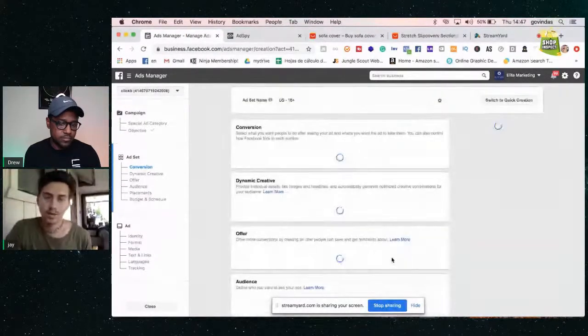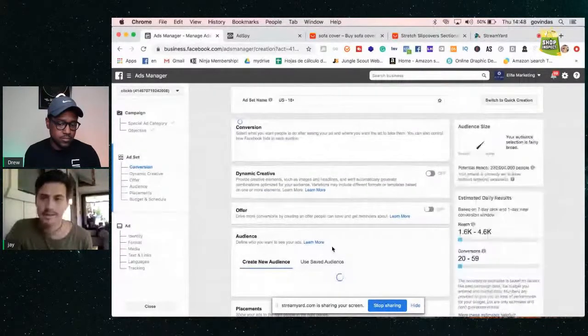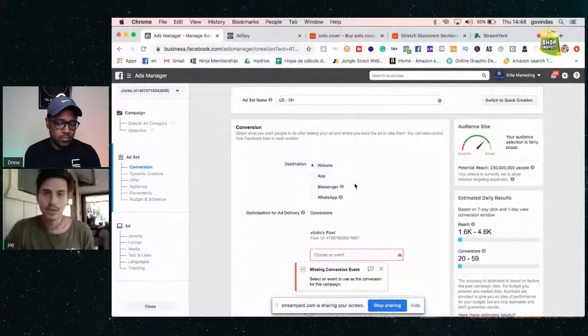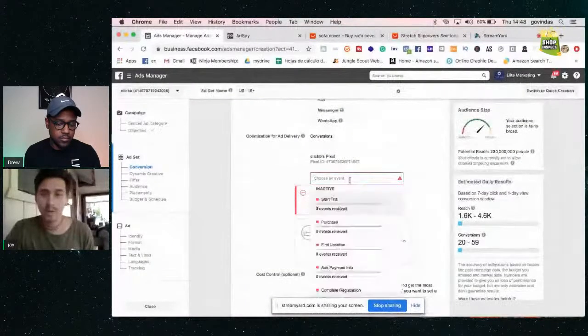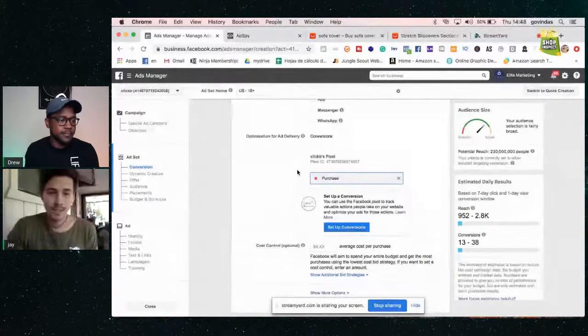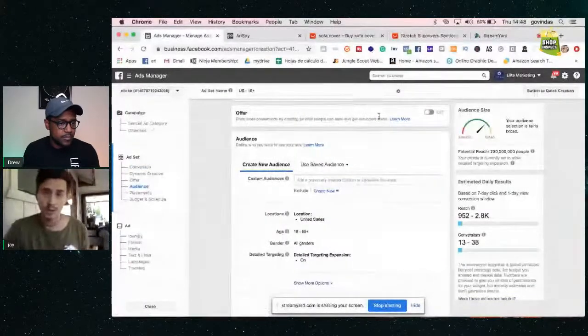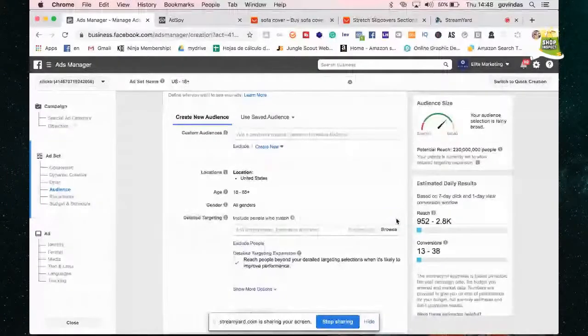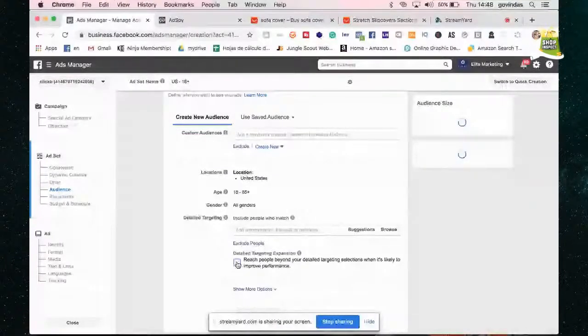Click continue. You optimize for a website, then go into your pixel and choose your app. I always go to purchase — even if it's red, it doesn't matter. You just click purchase because Facebook will get you purchases. Then you do your audience. For this couch cover, I would use detailed targeting. You always want to take the audience expansion off, because that way you can control where your purchases are coming from — otherwise you can't scale those sales.